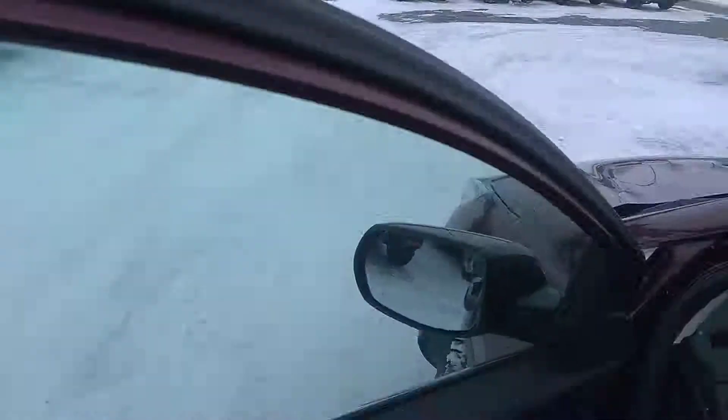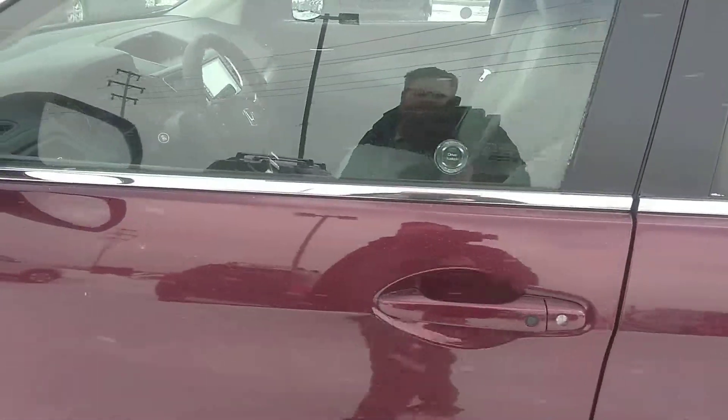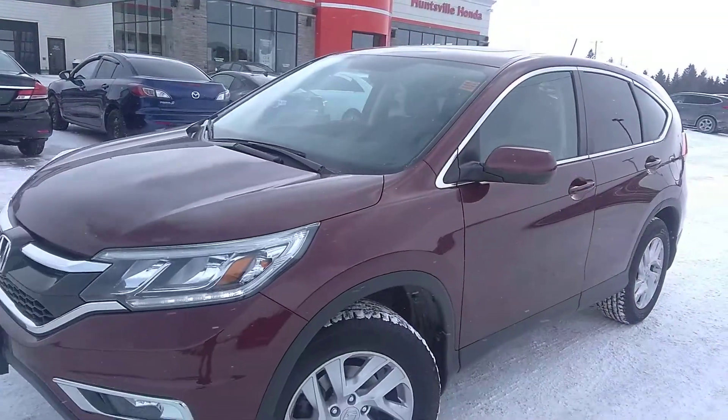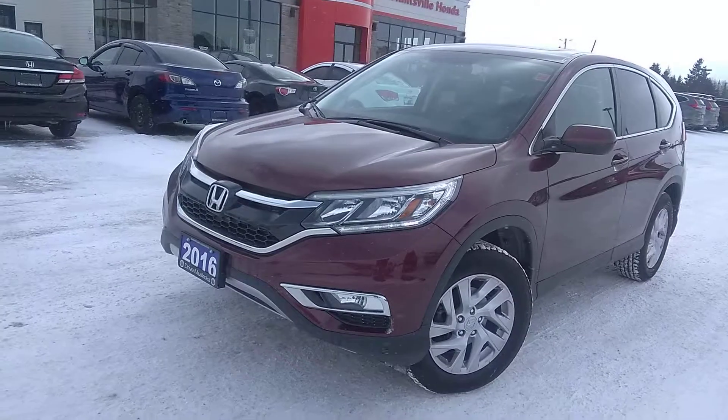So if you have any questions about this 2016 Honda CR-V, please reach out to us at Huntsville Honda in Muskoka. Have a great day everyone.